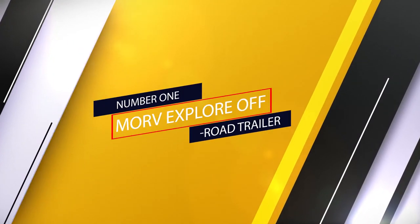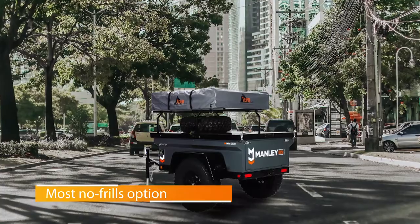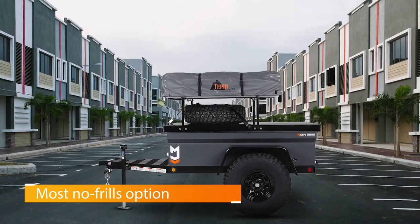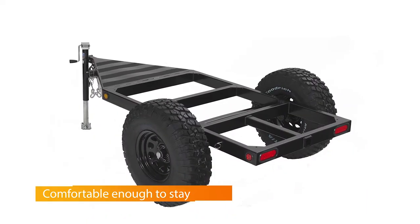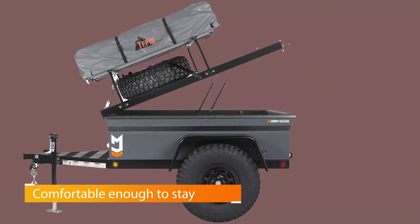Number 1: Morve Explore Off-Road Trailer. Probably the most no-frills option on our list, the Manly ORV Explore Off-Road Camping Trailer is heralded by adventurers around the world as one of the most capable, best-budget-friendly options. Sure, it requires you to sleep in a tent, but that tent is elevated above nature for safety and security.